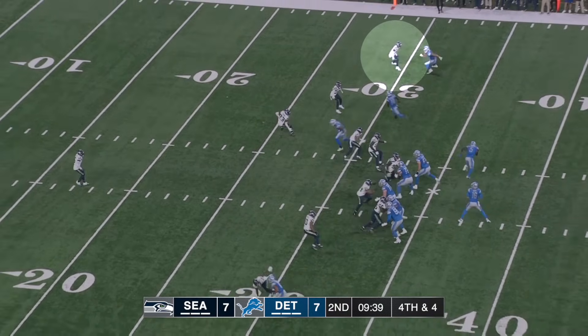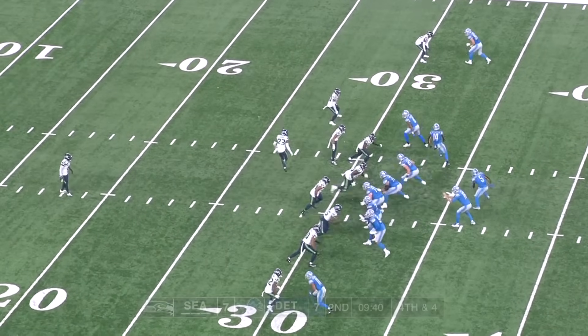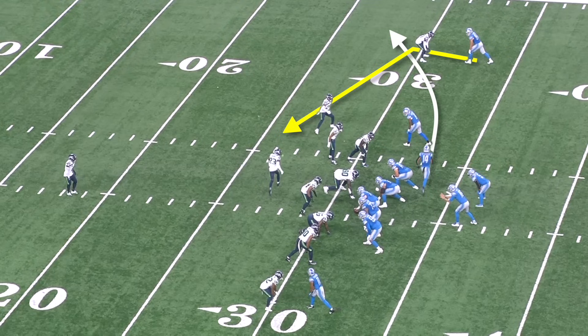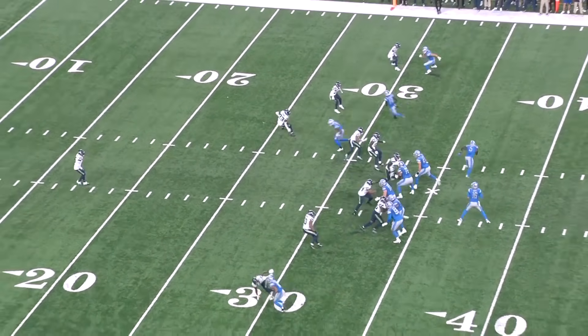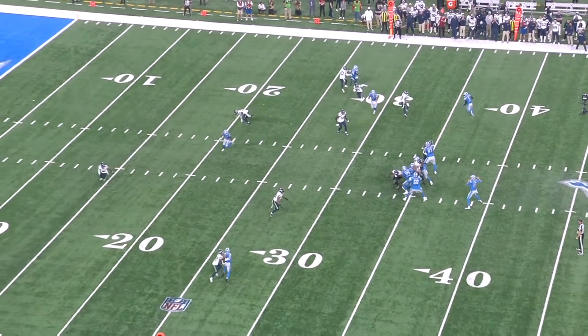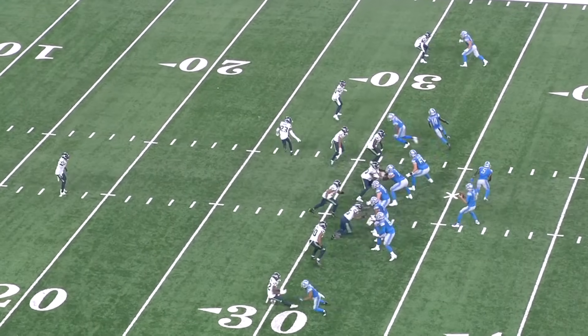Starting at the end of Detroit's second offensive possession — it's fourth and four. Seattle's in single high man coverage with two zone droppers underneath. Witherspoon's covering Sam LaPorta on the outside and Detroit runs a slant-flat combo where they send Kalief Raymond in motion and he runs right off of Witherspoon's inside shoulder. LaPorta fakes the outside release to widen him out and then cuts inside on the slant. This is designed to create inside leverage for LaPorta as he breaks over the middle, but Witherspoon has inside help with Derek Hall dropping into the hook, so he just needs to recover by the time LaPorta reaches the hash and Goff works back to his side of the field.